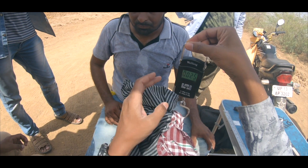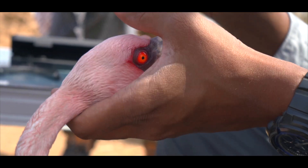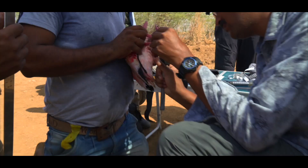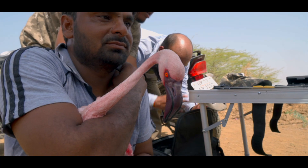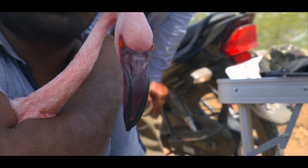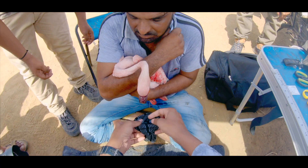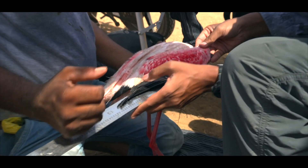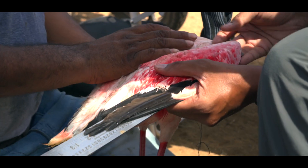With the tracking units we are basically trying to understand their movements, and also trying to understand how often they are in flight and at what heights they are flying. This would give us information on whether they are coming in line with these transmission lines — what is the probability or chance of them colliding with these power lines.